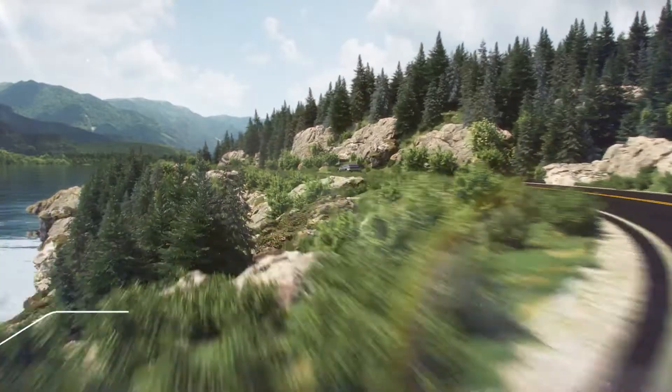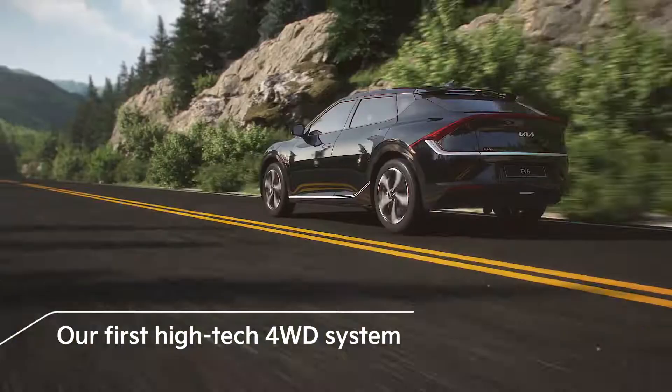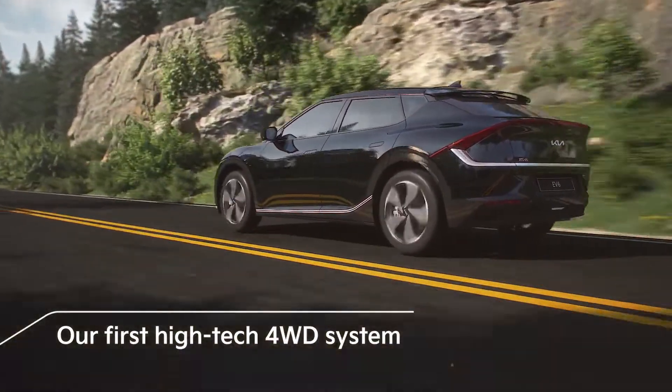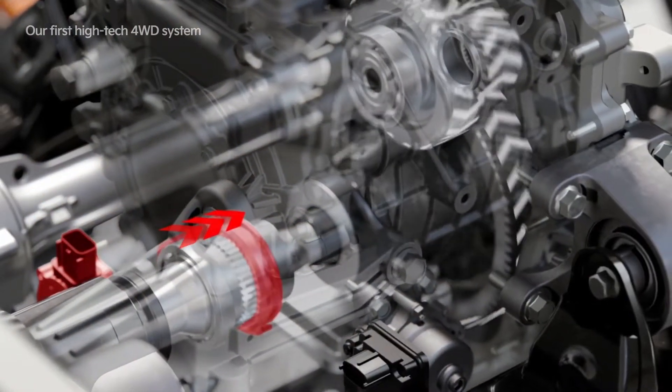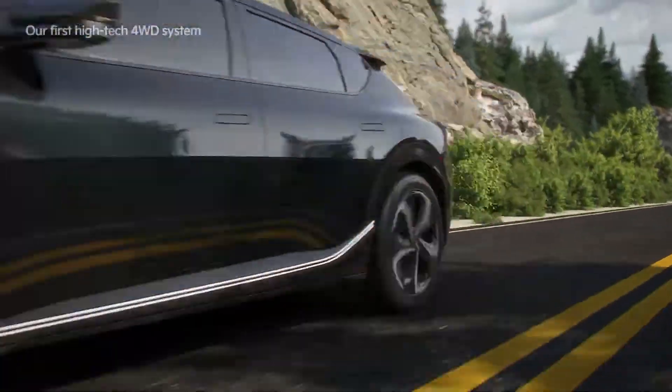The EV6 is the first to implement the E four-wheel drive system. By engaging and disengaging the front-wheel drive motor, it automatically switches to two-wheel drive or four-wheel drive as needed. This improves the vehicle's straight driving safety and curve handling.